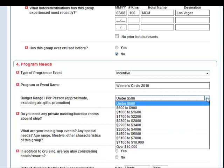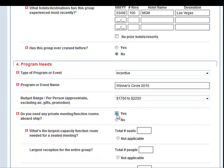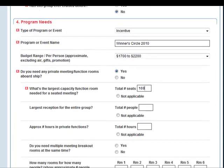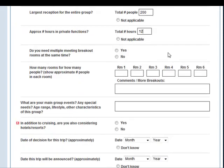Here it's asking us for an approximate budget per person. And yes, we do need private function rooms — we need to be able to have 180 people in our function rooms. We also want to make sure there's room for a private reception for our entire group. We have a total of 12 hours in private functions, and we do not need any breakout rooms.